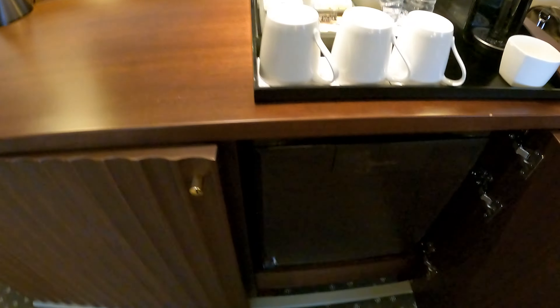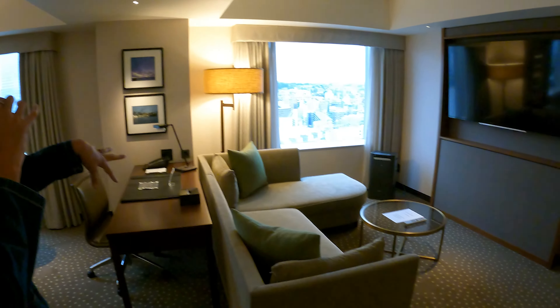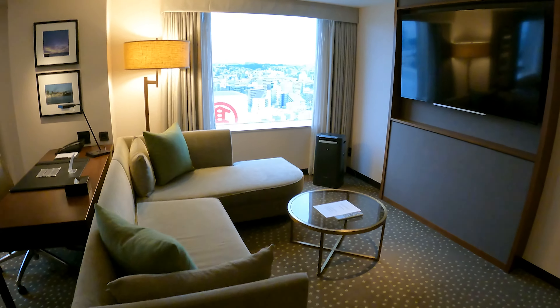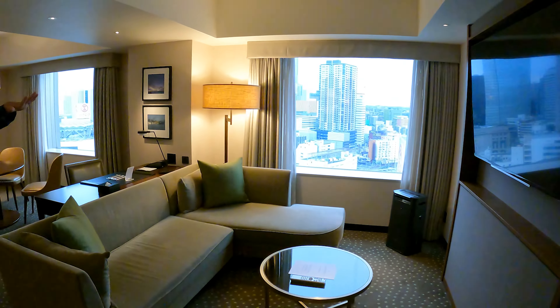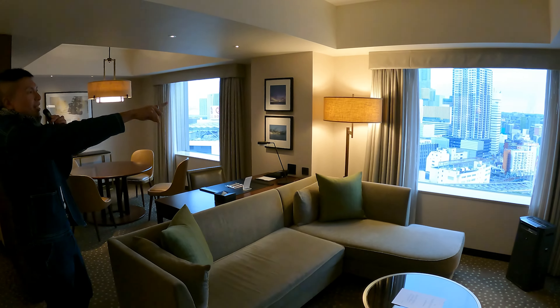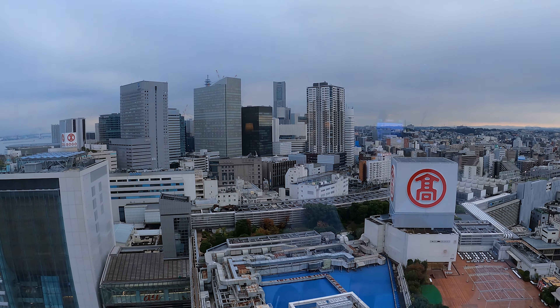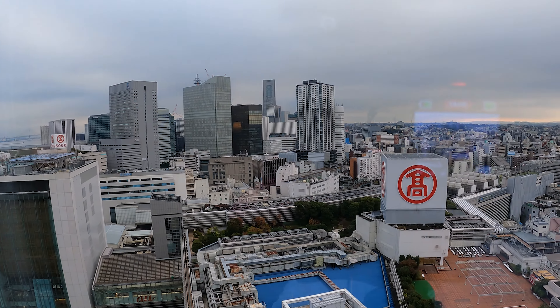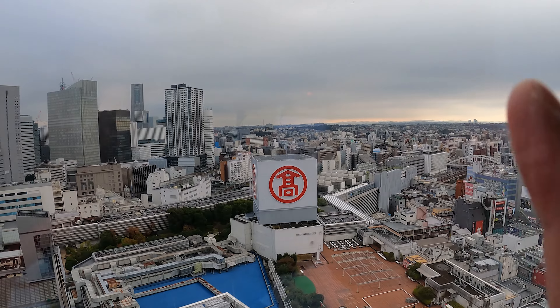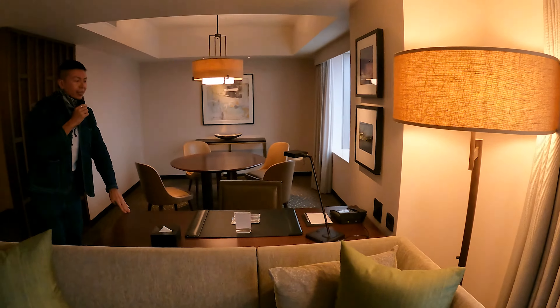Over here is the living room area. You have a nice L-shaped couch that faces the TV, which is quite sizable — huge, I would say. The window opens up to a very nice view: lots of buildings, but if you look afar there are mountain ranges over there as well.